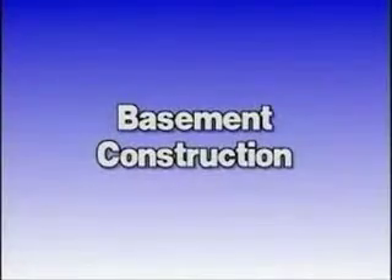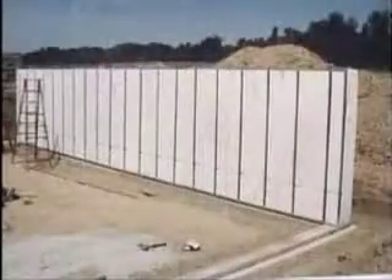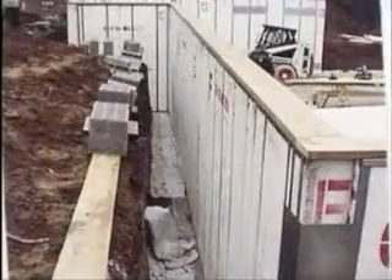Erection begins by anchoring a metal angle to level footers, and then tech screwing the basement panels to the steel angle. The 12-inch thick basement panels provide an R-value unprecedented in basement construction.